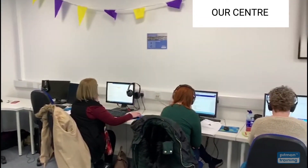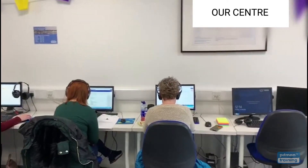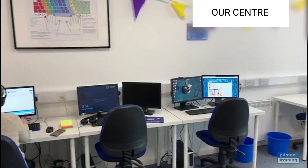Training rooms are set up to mirror real-world offices with comfortable chairs, large multi-screen PCs and of course a team of experienced and supportive tutors to help you with every step of your training.